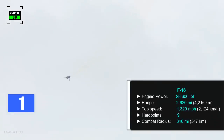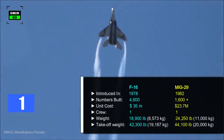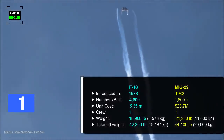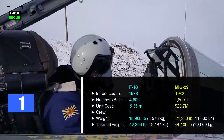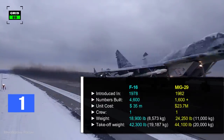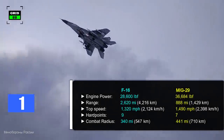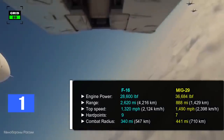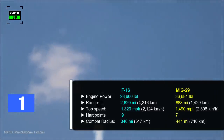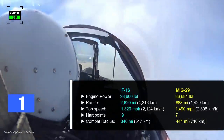The combat radius of the aircraft is 340 miles. On the other hand, the MiG-29 was first rolled out in 1982. Around 1,600 MiG-29s are being operated by the Russian Air Force and other countries. At present, the per unit cost of the latest variant is around $23.7 million. Operated by a crew of one, the aircraft comes in at a weight of 24,250 pounds, with a maximum takeoff weight around 44,100 pounds. The jet is powered by two turbofan engines generating 36,684 pounds of thrust combined. With a maximum range of 888 miles, the jet can reach a top speed of 1,490 miles per hour. The fighter jet is fitted with seven hardpoints, in addition to a 30mm cannon. The combat radius of the aircraft is 441 miles.